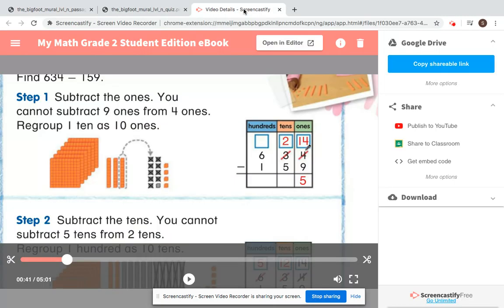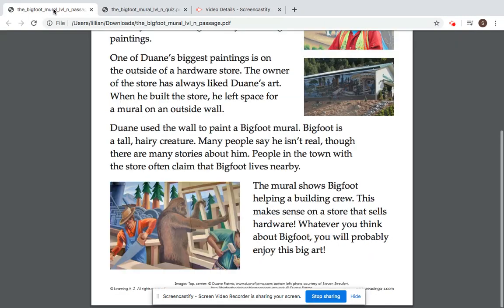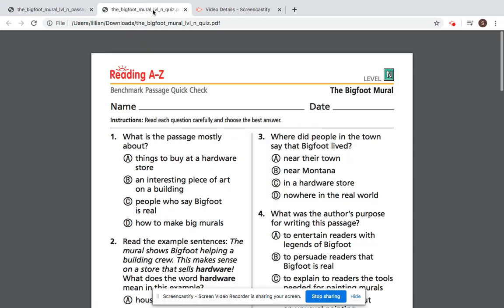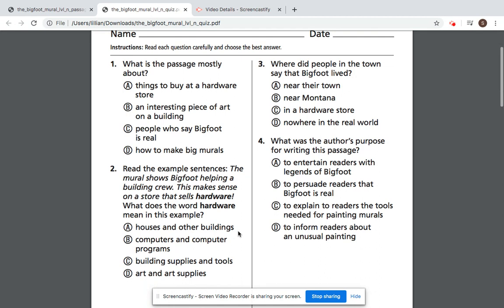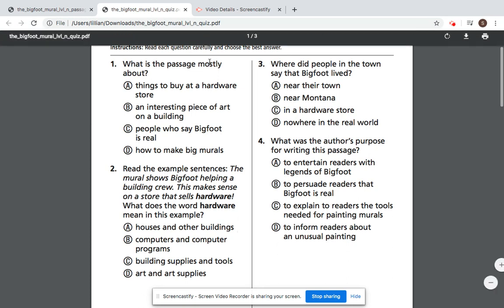Now let's take a look at some questions about the passage. Go ahead and get your paper out and write down your answers for these questions. Number one: what is the passage mostly about?